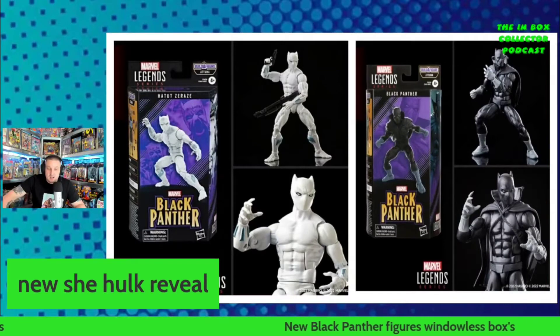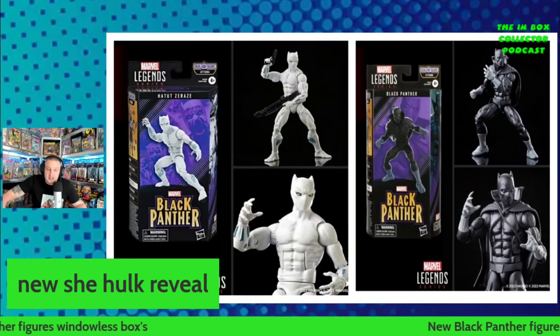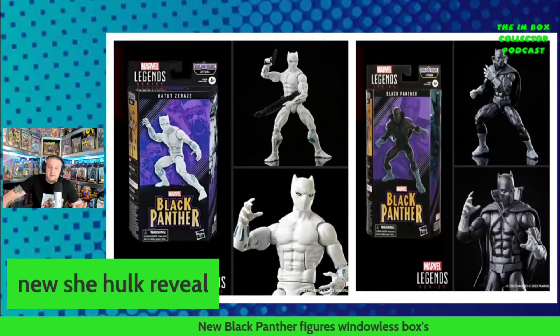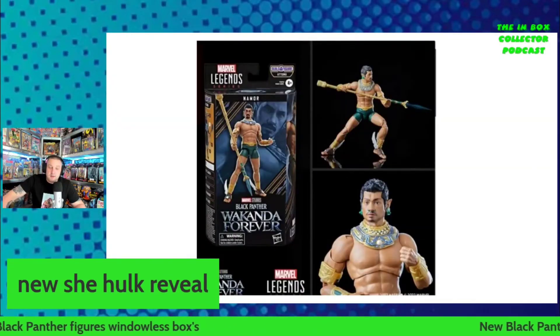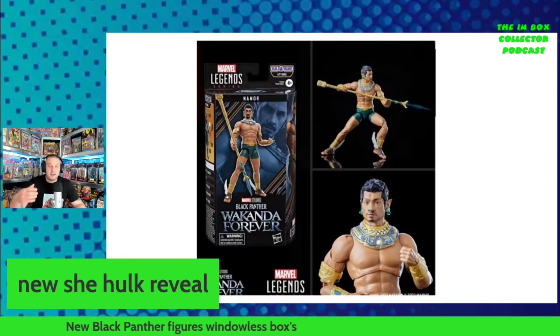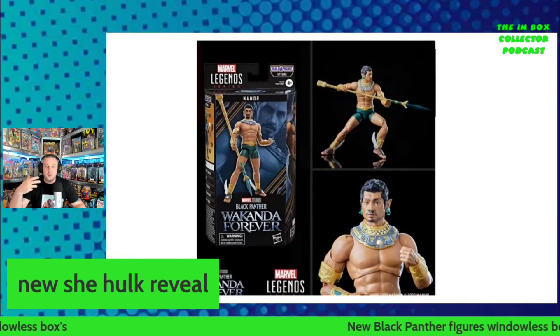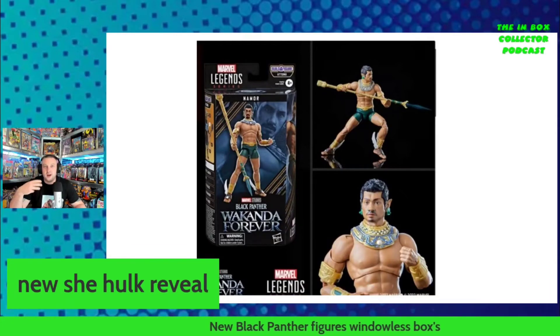We're also going to get Hatut Zeraze — apparently this is one to pick up if you want to build an army. Then we've got the Black Panther from the comics, the comic book version. We saw both of these reveals at San Diego Comic-Con. Then we get a look at Namor — he looks really good. It's just a shame because I would have to take it out of the box; I couldn't leave it in a windowless box.